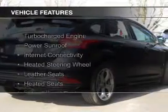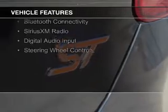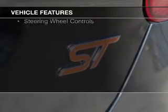The features include a turbocharger, a power sunroof, internet connectivity, a heated steering wheel, leather seats, and heated seats.